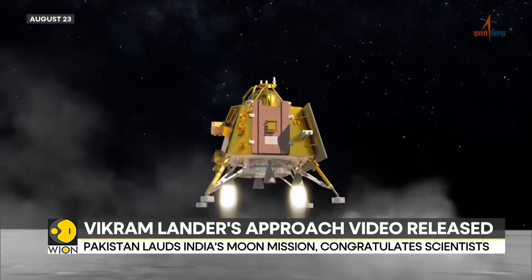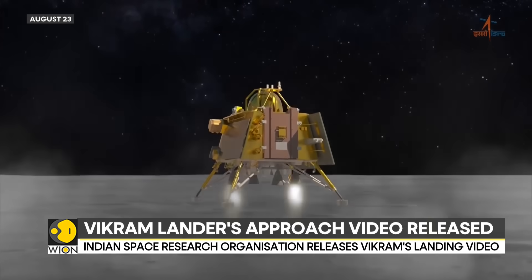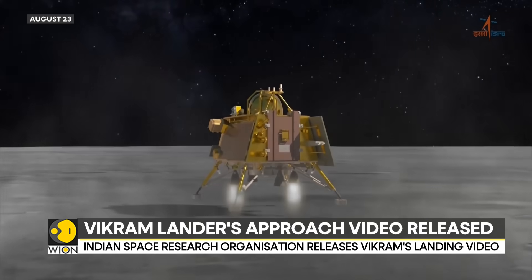The module's payloads called Ilsa, Ramba, and Chaste were also turned on today. Meanwhile, the Shape payload on the propulsion module was also turned on.